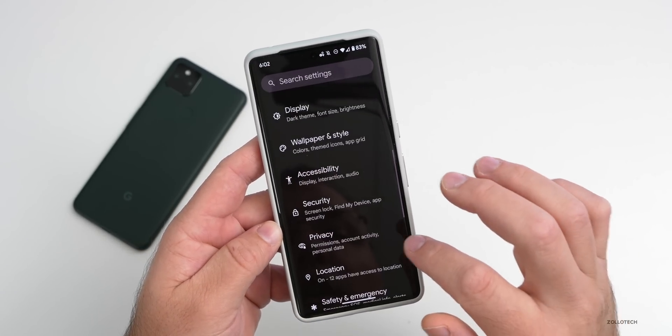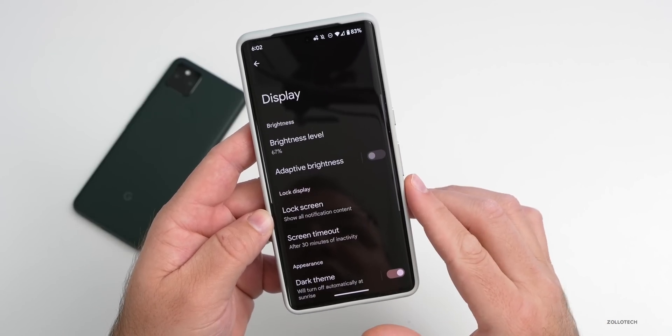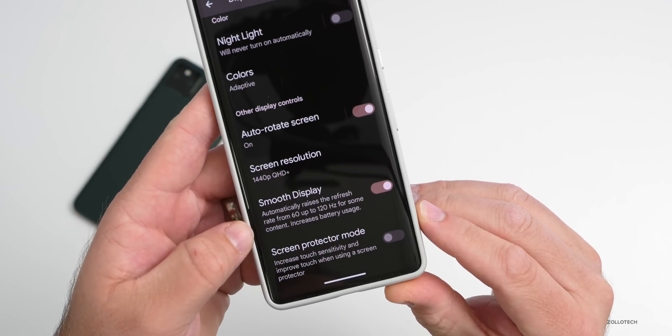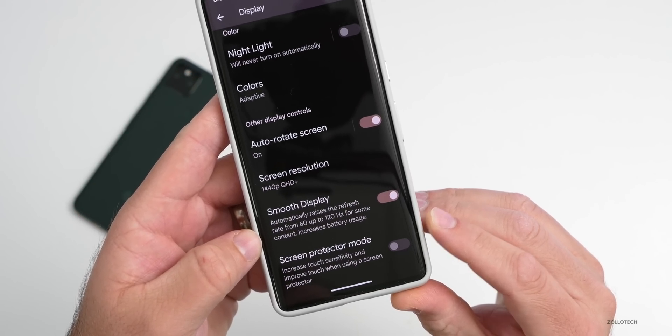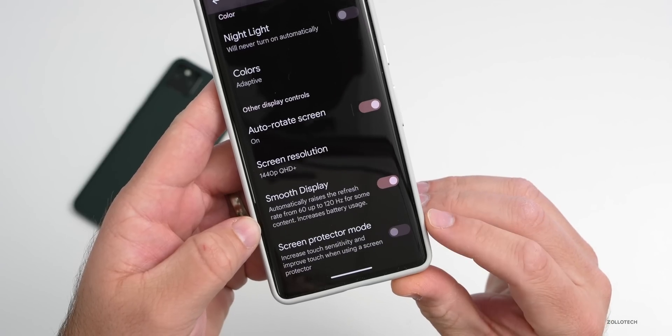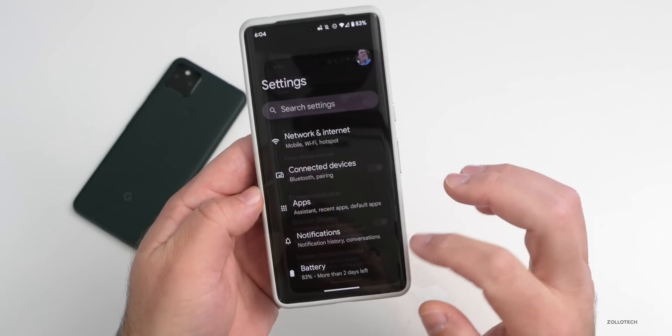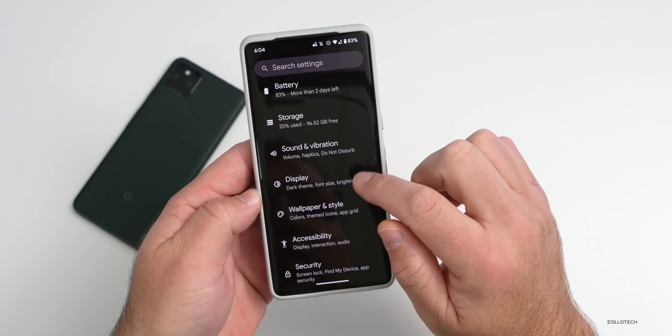Also, under Display Settings at the bottom, there is now 'Screen Protector Mode.' They've renamed 'Increased Touch Sensitivity' to 'Screen Protector Mode.' Most devices are now showing this as the new name.